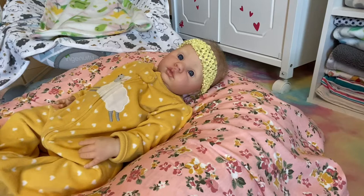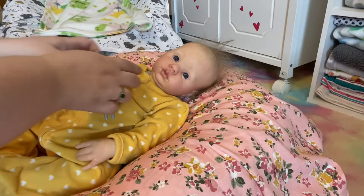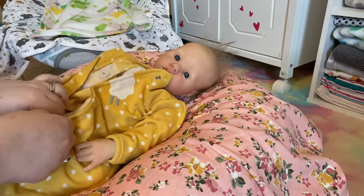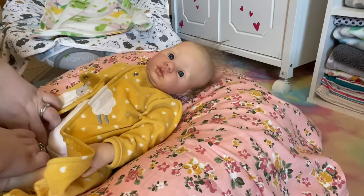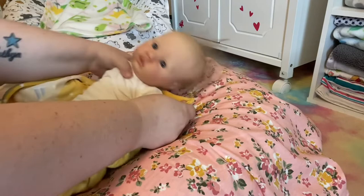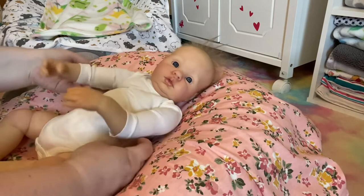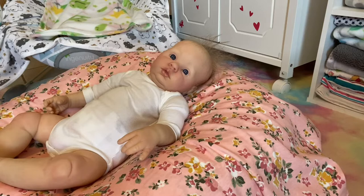I'm gonna start changing her while we talk. The topic for today is becoming a reborn artist and I'm gonna kind of explain why I haven't done it yet. It's something I really, really want to do very badly. I've wanted to become an artist since I started collecting this past summer and I think I can do it. I've watched tons of tutorials and I'm sort of artistically inclined already. It's a passion of mine. But there's something that really concerns me regarding that.